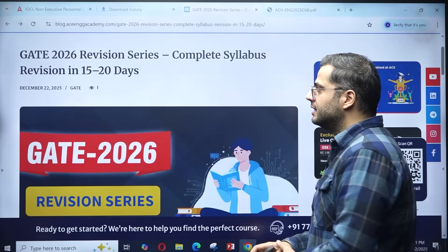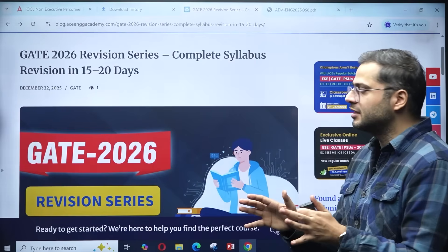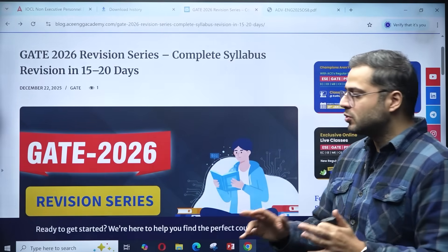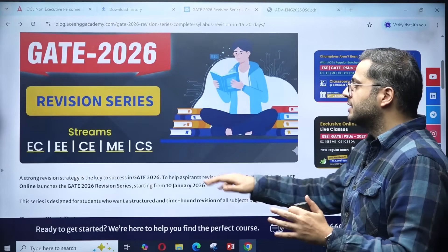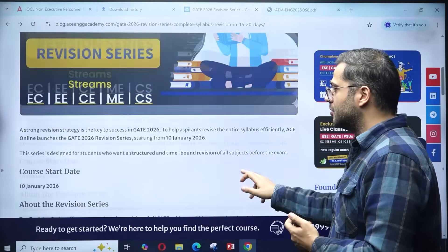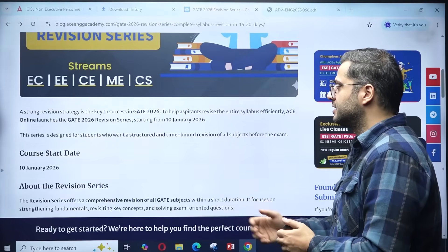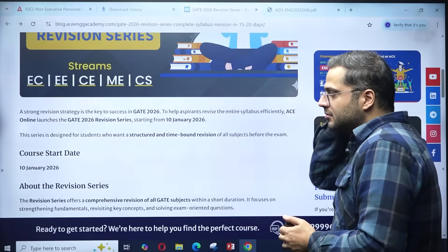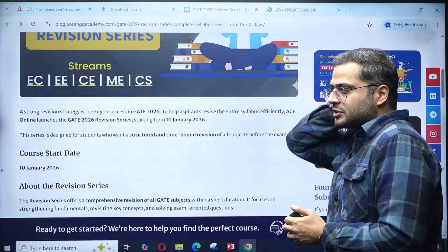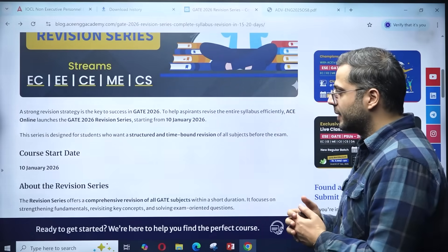It's a 15 to 20 day course in which the entire syllabus will be completed. As you can see, all the major eligible streams covered at Acing Academy — Electronics, Electrical, Civil, Mechanical, and CSE — are included. It's a revision batch which will start from 10th of January 2026, and enrollment has started from now onwards.